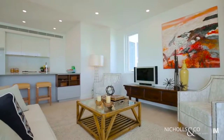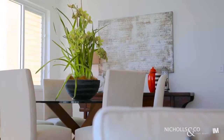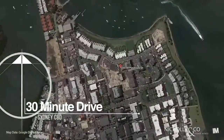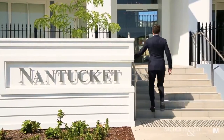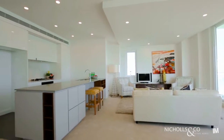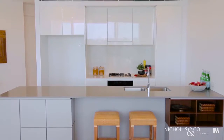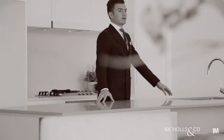From zoned air conditioning to LED lighting, this amazing apartment has all the bells and whistles one would expect in an apartment of this caliber. The entertainer's kitchen is centered around a large Caesar stone island bench with loads of cupboard space, Miele appliances, marble detailing, and of course incorporates that fantastic view.